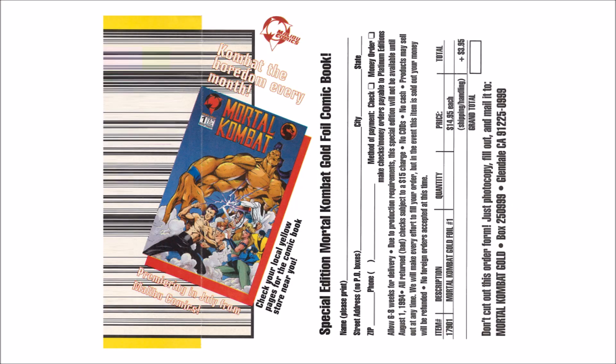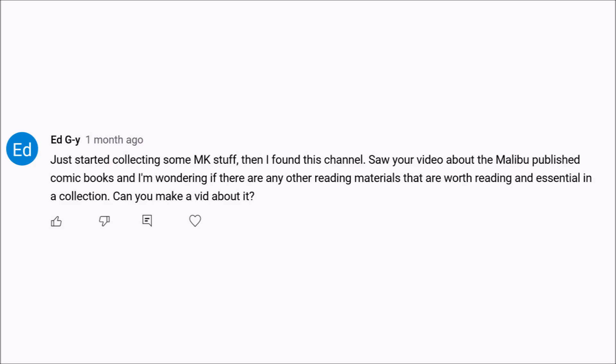Hey, what's going on guys? This is Tabmok99. Today's video is going to be about a number of Mortal Kombat comics — some of them well known, and some pretty obscure. Way back when I did a video about the Mortal Kombat Malibu comics, that led to a comment by Ed Guy: 'Just started collecting some MK stuff, then I found this channel. Saw your video about the Malibu published comics, and I'm wondering if there are any other reading materials worth reading and essential in a collection. Can you make a vid about it?' Not a problem, Ed. That's exactly what we'll do in today's video.